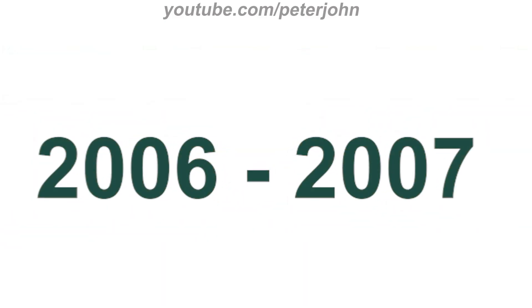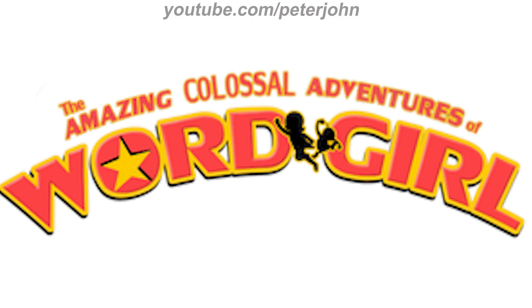2006 to 2007: they changed its name to The Amazing Colossal Adventures of Word Girl. There are the words 'The Amazing Colossal Adventures' and 'of' in red text on a yellow outline, and under them there is the word 'Word Girl' in red text on a yellow and black outline. On it there are two black silhouettes of characters on a yellow outline, and on the letter O of 'Word Girl' there is a yellow star on a black outline.